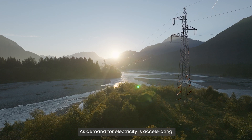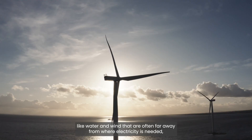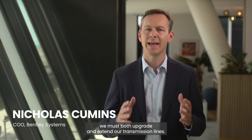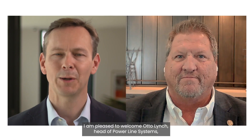As demand for electricity is accelerating and as we shift to renewable sources of energy like water and wind that are often far away from where electricity is needed, we must both upgrade and extend our transmission lines. I am pleased to welcome Otto Lynch, Head of Powerline Systems, to explain how software can help.